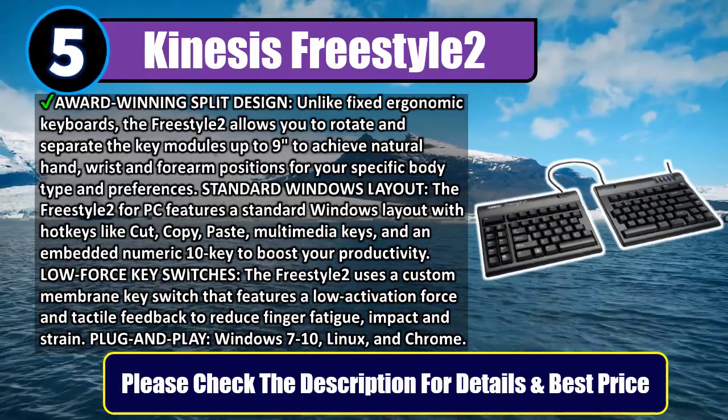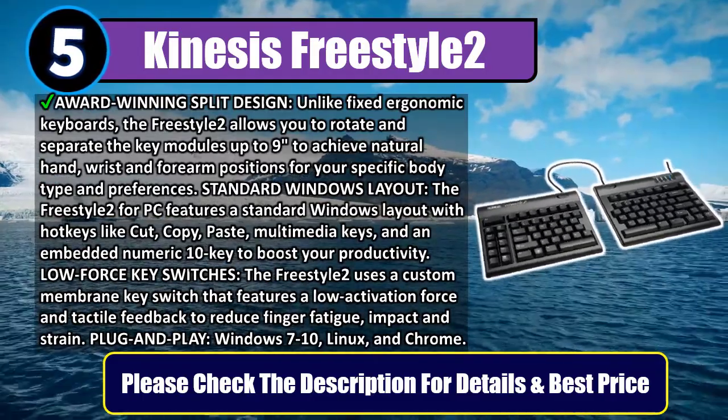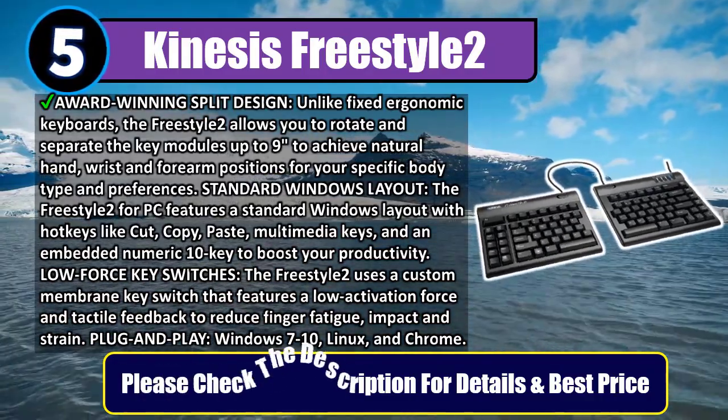Low force key switches: the Freestyle 2 uses a custom membrane key switch that features a low activation force and tactile feedback to reduce finger fatigue, impact, and strain. Plug and play — compatible with Windows 7 to 10, Linux, and Chrome. Please check the description for details and best price.